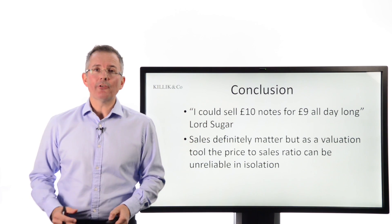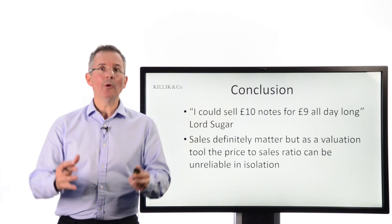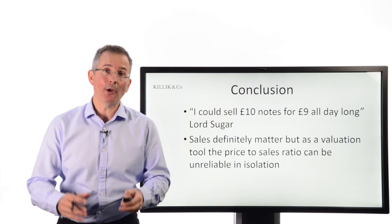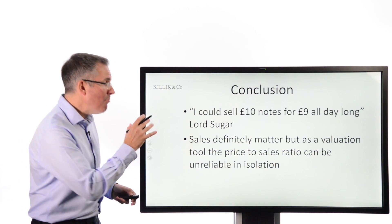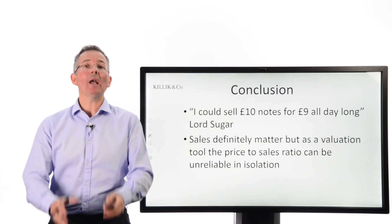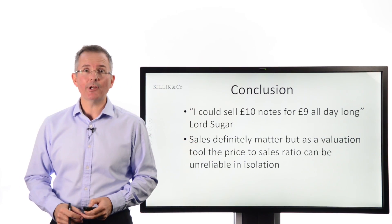Basically, as Lord Sugar said, sales are important, but a business is not built on sales alone. You could sell £10 notes for £9 all day long — turnover would be enormous, but you'd go bust as quickly as people took those notes off you. Sales are important, and the price-to-sales ratio has got the right idea, but like any ratio, don't treat it as a magic number. You need to do more work and understand why you're getting the conclusion you are from the price-to-sales ratio.